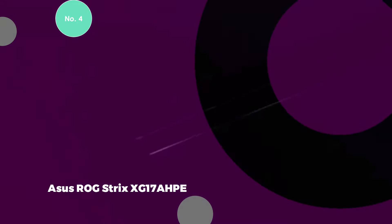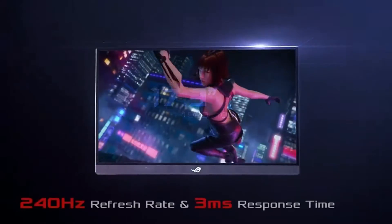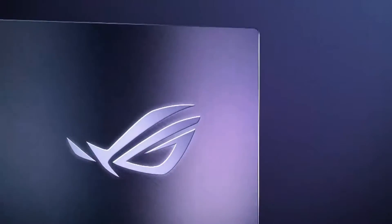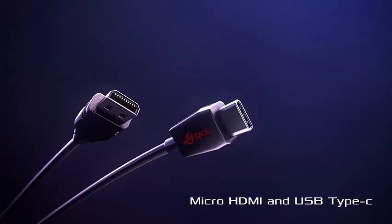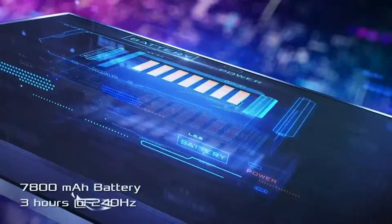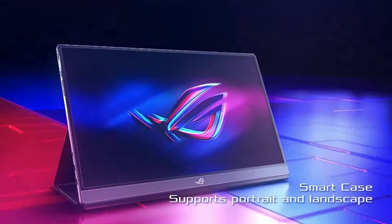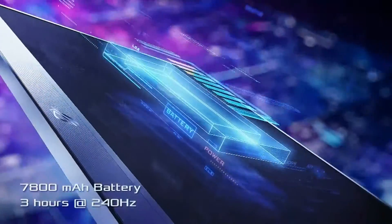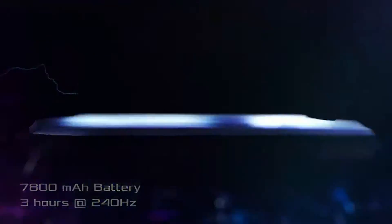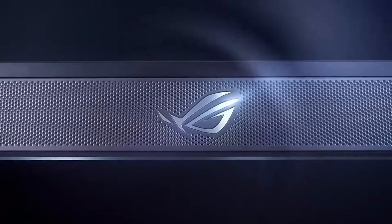For gamers seeking exceptional speed, the ASUS ROG Strix XG17AHP offers an impressive 240Hz refresh rate, catering to eSports enthusiasts. This model surpasses its predecessor, the ROG Strix XG16AHP, with a larger 17.3-inch IPS display. Connectivity options include two USB-C ports with DisplayPort alt-mode support and micro-HDMI. The monitor features a quick 3ms response time, a maximum brightness of 300 nits, and a contrast ratio of 1000:1. Despite its size, the XG17AHP weighs 2.3 pounds, incorporating a 7800mAh battery that supports USB-C Power Delivery 3.0 for efficient recharging.